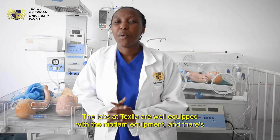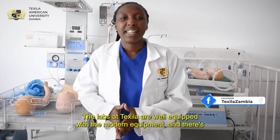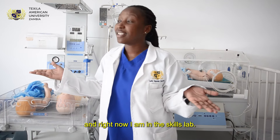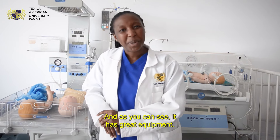Another thing is the labs. The labs at Texas are well equipped with modern equipment and there's also a biology lab, a chemistry lab, a physics lab, and an anatomy lab. Right now I am in the skills lab and as you can see it has great equipment.